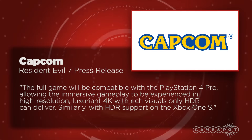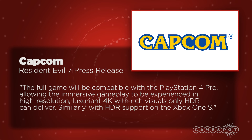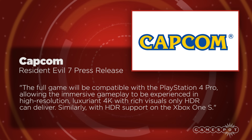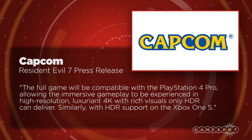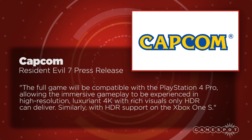In a press release, Capcom also reaffirmed Resident Evil 7's PlayStation Pro compatibility. They said the full game will be compatible with the PlayStation 4 Pro, allowing the immersive gameplay to be experienced in high resolution, luxuriant 4K, with rich visuals that only HDR can deliver. They added, similarly, with HDR support on the Xbox One S.